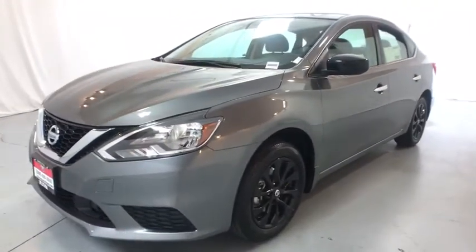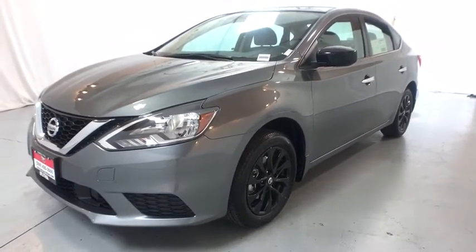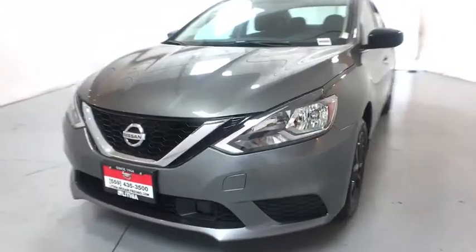Power windows. Searching for a dependable vehicle that looks great too? You found it, so stop in today.